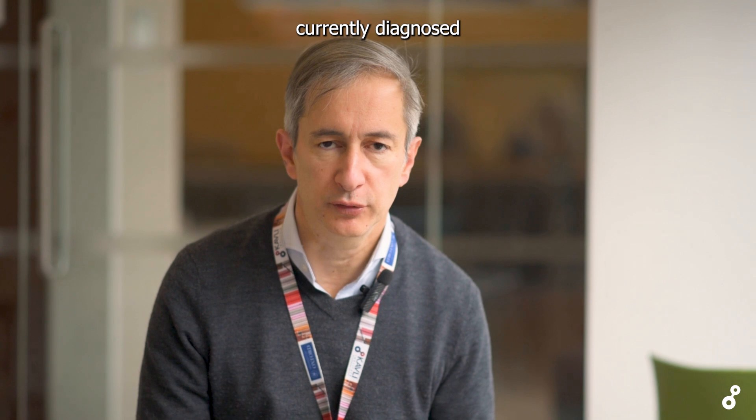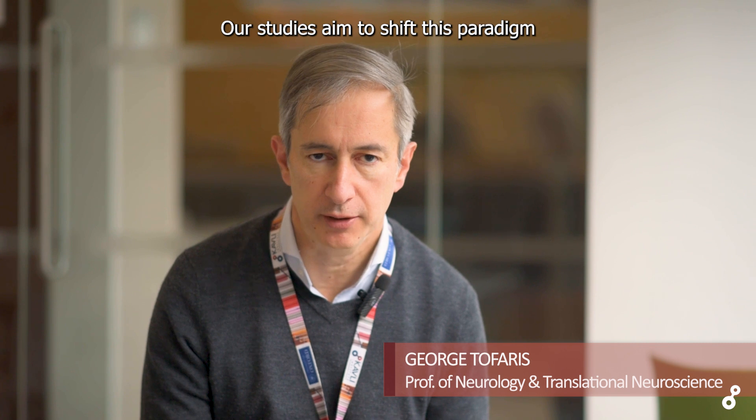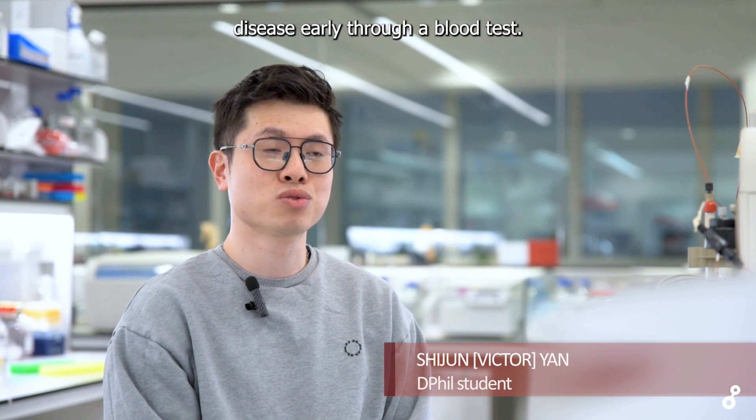Parkinson's is currently diagnosed when people come to our clinical center. Our studies aim to shift this paradigm by introducing a blood test that measures the underlying pathological causes. This research introduced a breakthrough technology designed to detect Parkinson's disease early through a blood test.